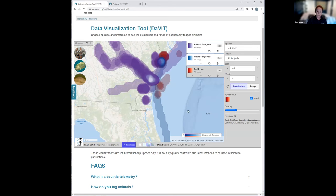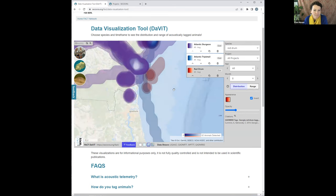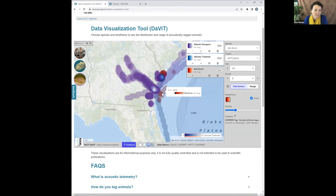That concludes our demo walkthrough. We can pause for a moment in case anyone has questions or would like to see something else demoed. There's a question in the chat from Bill: what do the dots indicate?